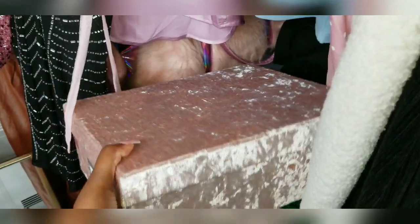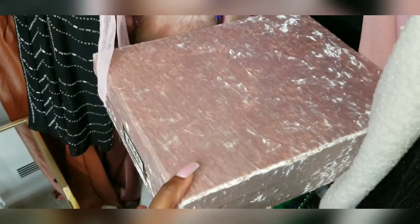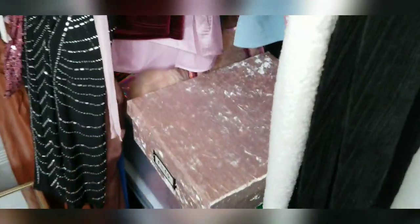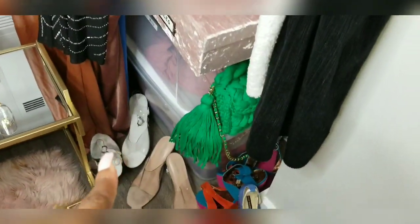Down here we have boxes. My birth certificate is inside here, my US citizenship, and my important documents are inside here. That stays in my closet just hidden on top of these boxes.